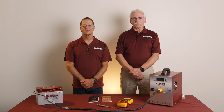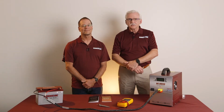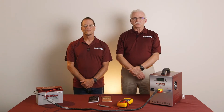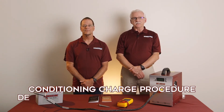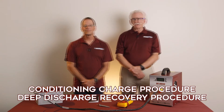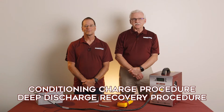In this video, our Vice President of Advanced Battery Technology, Dr. Dave Utatakis, will take us through two special charging procedures: the Conditioning Charge Procedure and the Deep Discharge Recovery Procedure. Dave, would you please explain why these special charging procedures are necessary and how they're done?